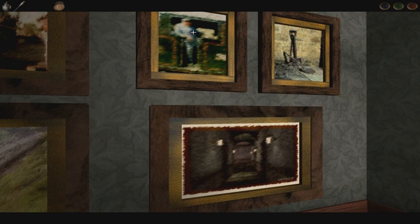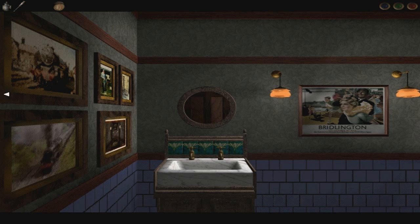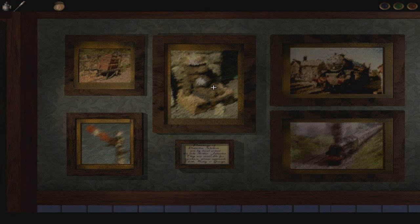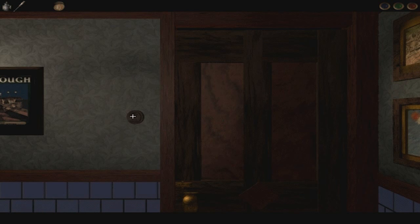We've got some paintings — very hazy paintings by the looks of it. What does that say down there? Arthur? That looks like the corridor I was just looking at. I guess that's meant to be the hotel. Paintings of Dowerton Station are by local artist, the late Arthur Johnston. They're available for purchase — please approach Edith, Betty, or George, who I'm sure are all dead. Maybe they're the people haunting this place. It's possible, isn't it? The paintings have this weird smeared look, but maybe that's his style.